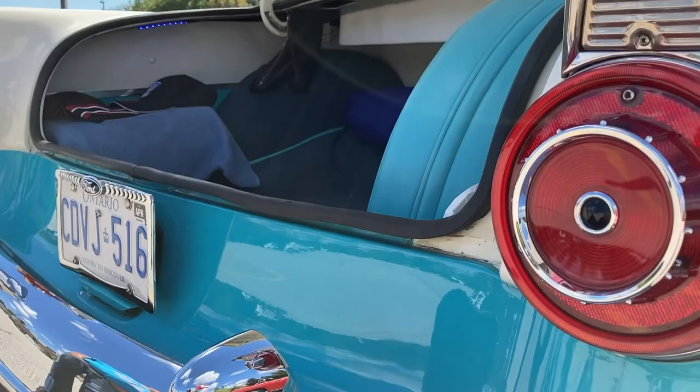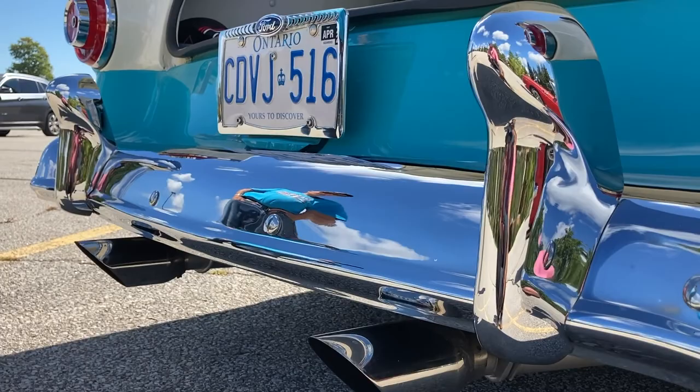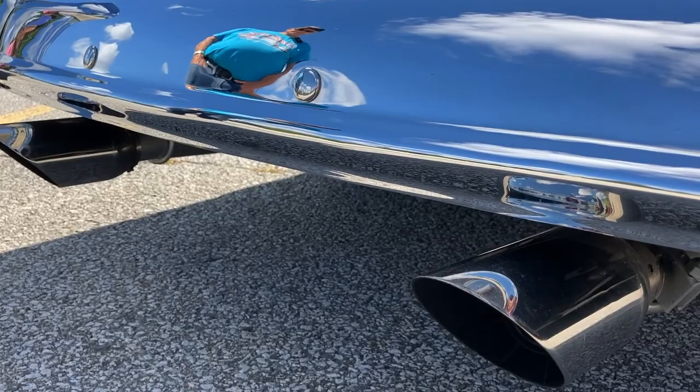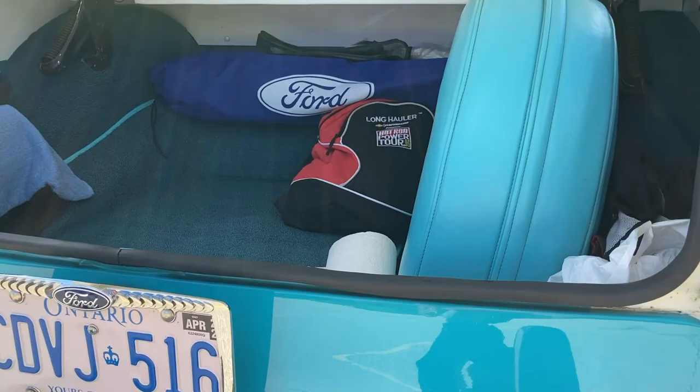This has obviously twin exhaust coming out. The original would have had one — no, it had two as well. Some had two. You made them a little fatter and more chrome. Absolutely. That's a tailpipe tip off a Mustang actually. Well, at least you kept it in the Ford family.